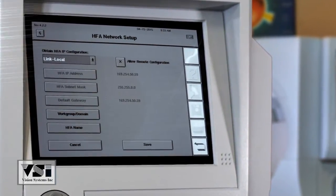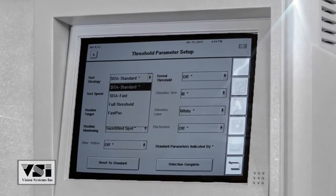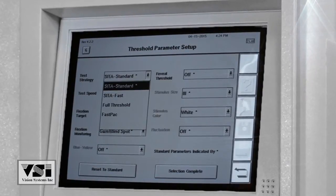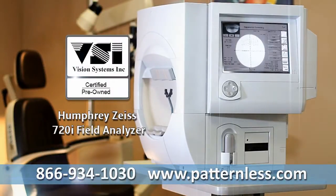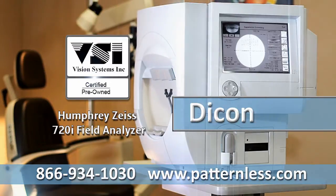CETA Standard, CETA Fast, Full Threshold, and Fast Pack come standard with all 700 series units. Includes power table and upgraded laser jet printer. Call VSI for a quote on all major brands and models of field analyzers today.